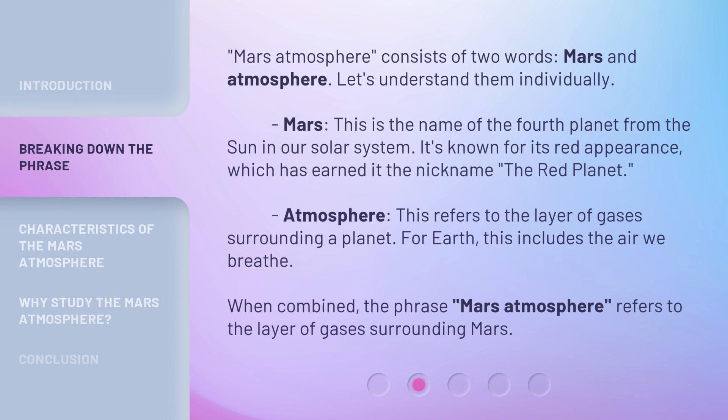Mars Atmosphere consists of two words: Mars and Atmosphere. Let's understand them individually. Mars is the name of the fourth planet from the Sun in our solar system. It's known for its red appearance, which has earned it the nickname, the Red Planet.